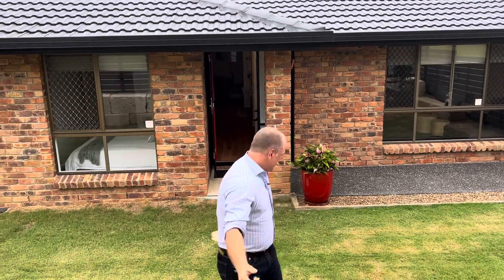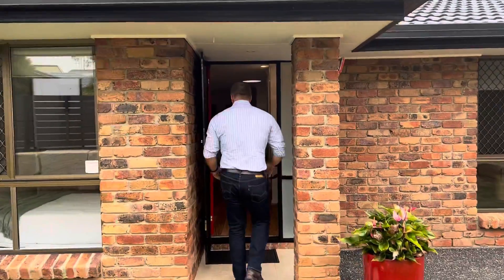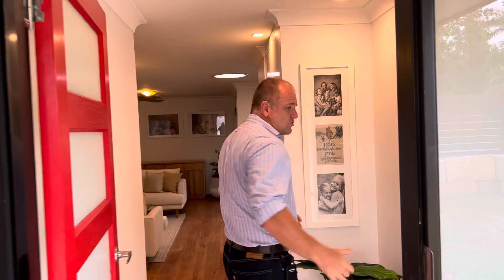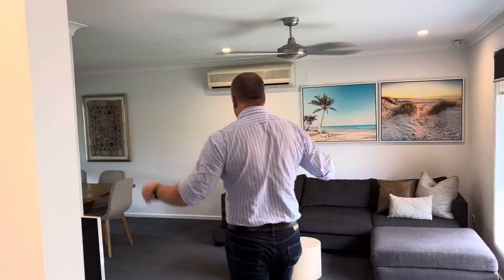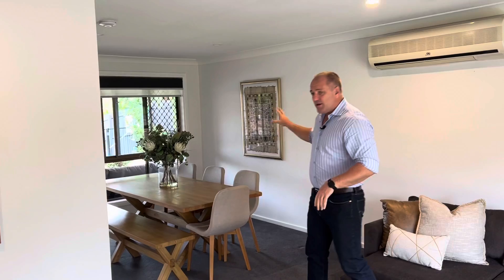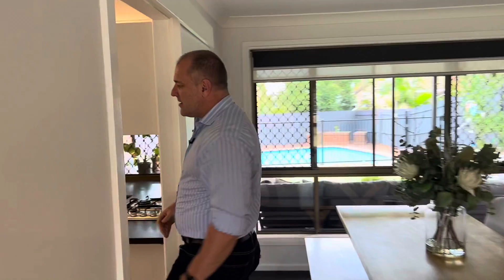Coming through the front door you've got your crimsafe door here, then straight through into the living area. There's a massive air conditioner built into the wall, a ceiling fan, and plenty of room for a lounge and TV. You've got a big dining table over here looking out to the backyard. Then coming through here, we've got the kitchen right in the middle of the house.